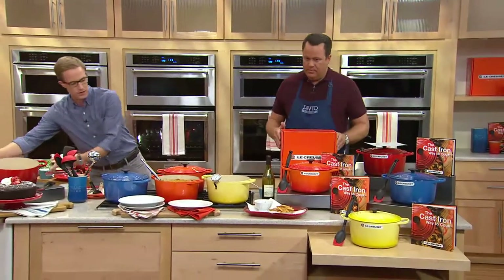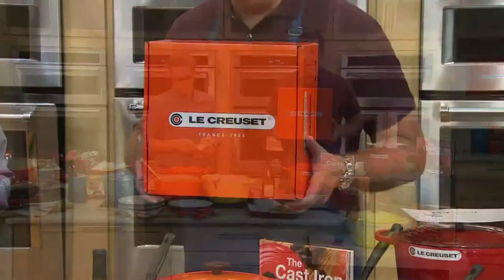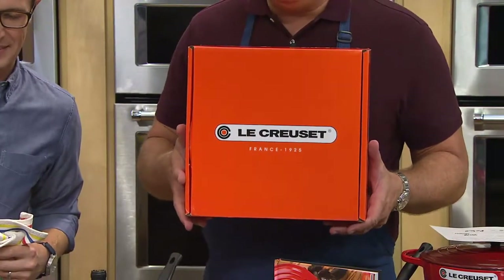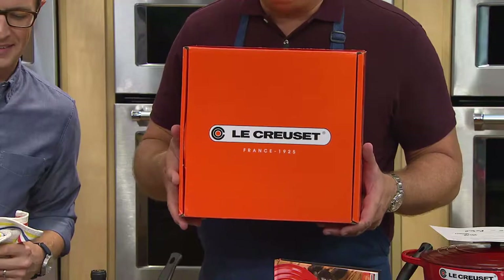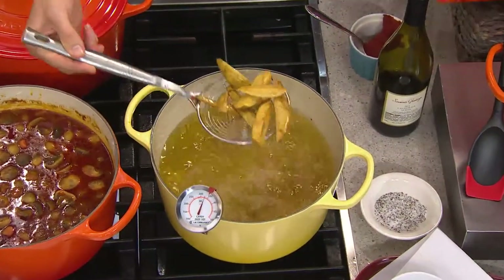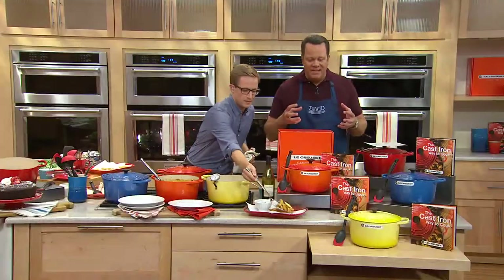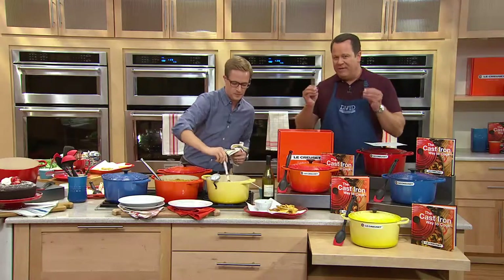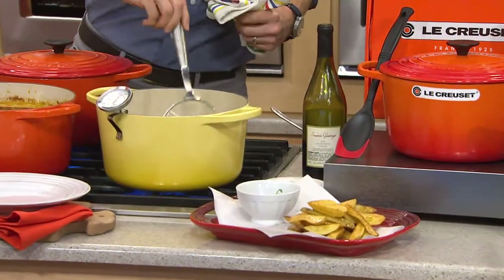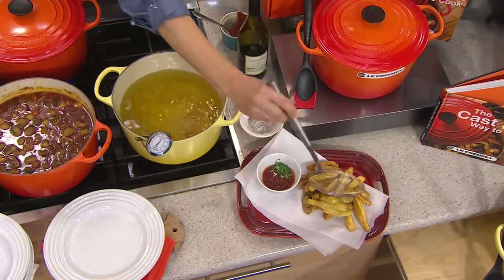As a southerner, cornbread and cast iron is the only way to do it. My grandmother would never make cornbread without cast iron. When you open your QVC packing box, you're going to find the signature flame-colored Le Creuset box inside — it makes my heart beat faster because I'm so excited. A vessel that's going to outlive me — that's what's so amazing about this brand. It's all porcelain and enamel coated, so cleanup is a breeze.